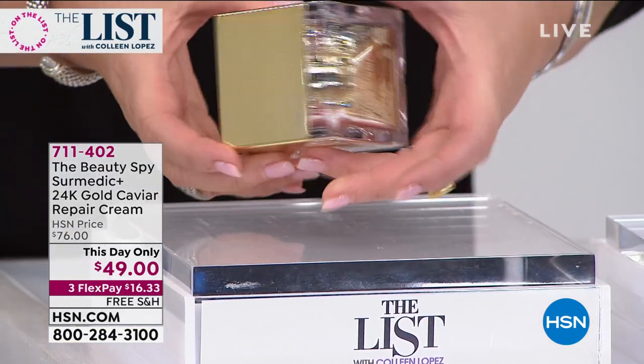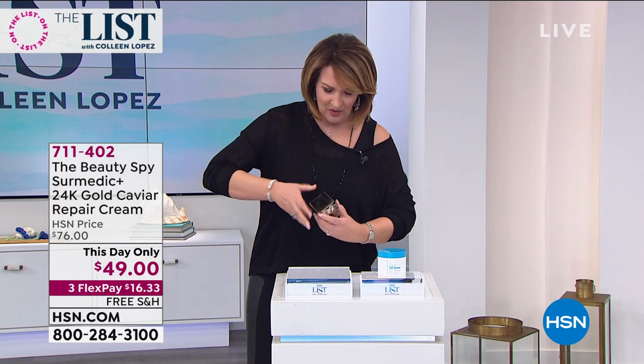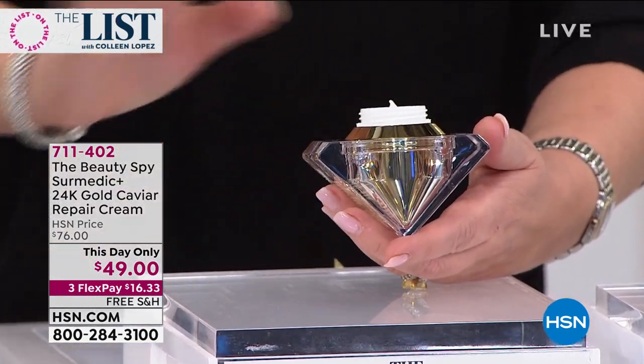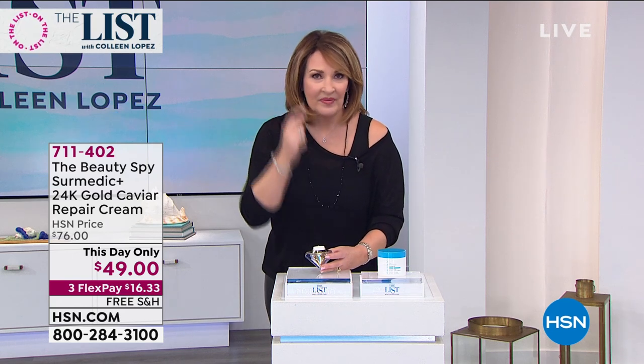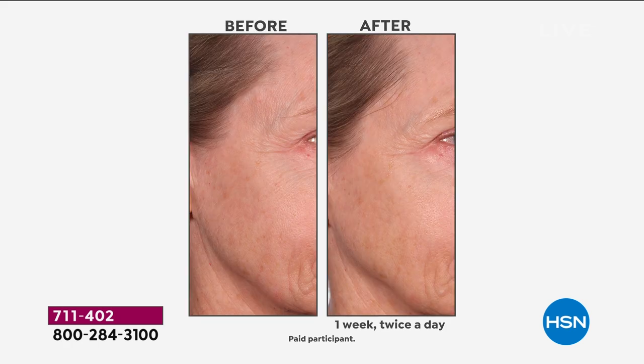I don't even think you could buy this box for $49 — this is a this-day-only price. So what is this? This is a beauty cream, not for everybody. If you're in your 20s, 30s, early 40s, you pass on this. This is for those of us that have more mature skin. So if you are late 40s, 50s, 60s, 70s, and beyond — if you have signs of aging, lines and wrinkles on your forehead, crow's feet, nose to mouth lines, saggy skin, if you need firmness — this cream is only available right here on HSN in the United States.